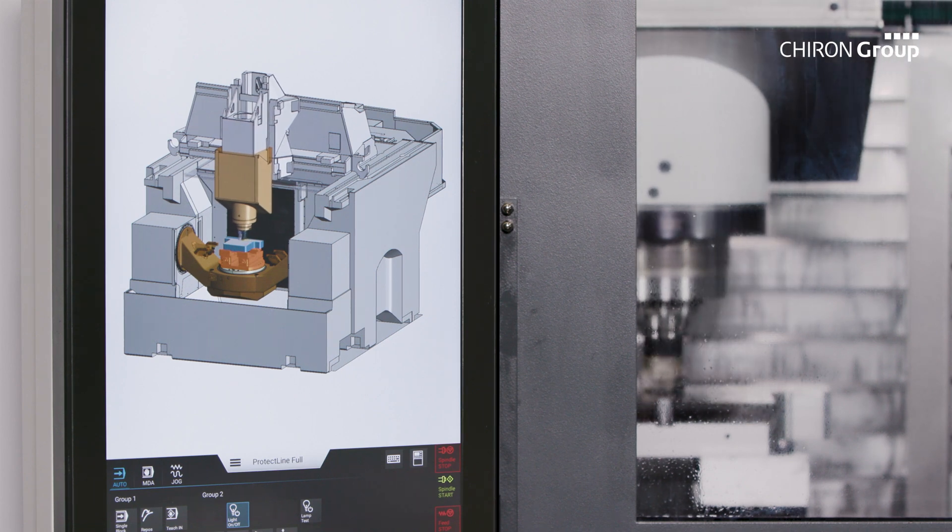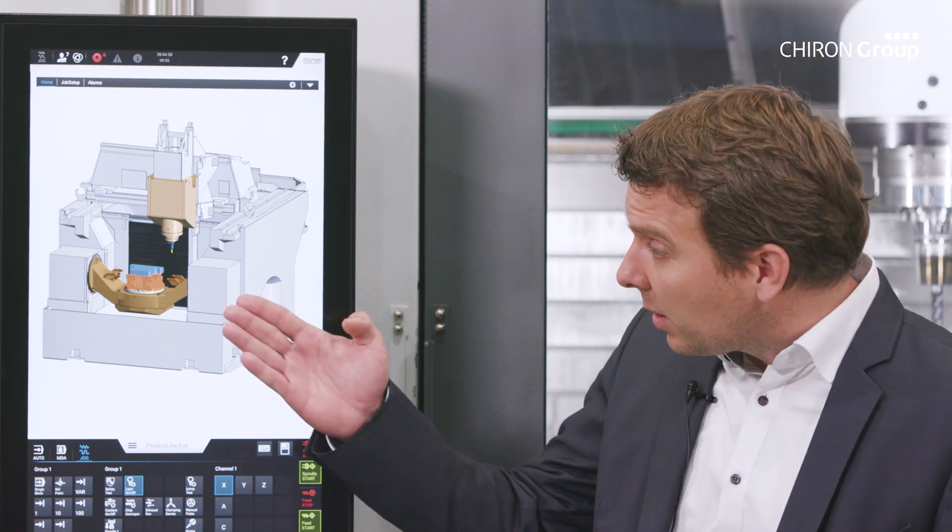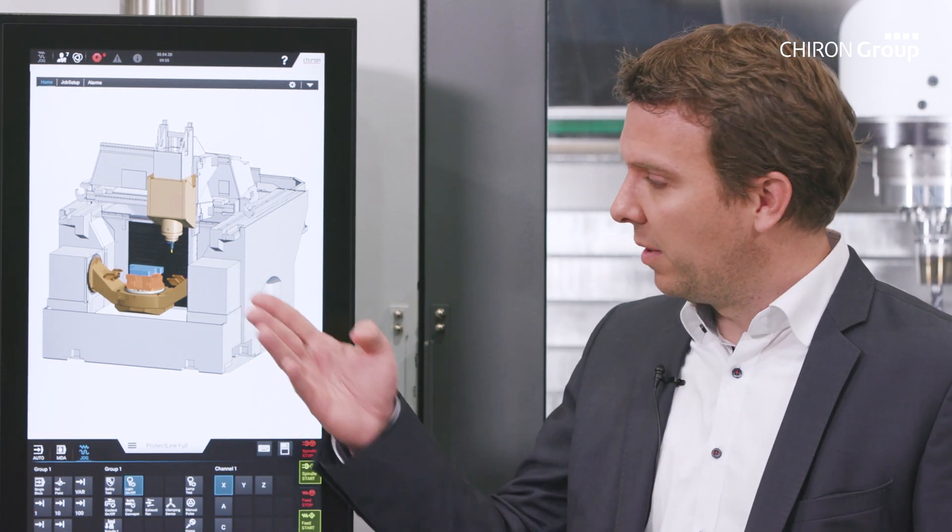In addition, PROTECTLINE has an automatic material removal simulation. This means that the geometry of the virtual workpiece always corresponds to that of the real workpiece — a model quality that is unique in the market.